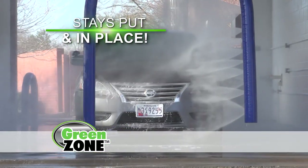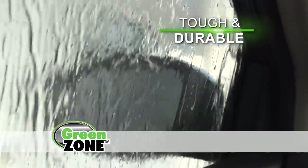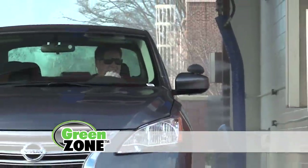Built to last, it stays put and in place. Green Zone stands up to the elements. Its tough and durable design won't budge even through a full cycle at the car wash.